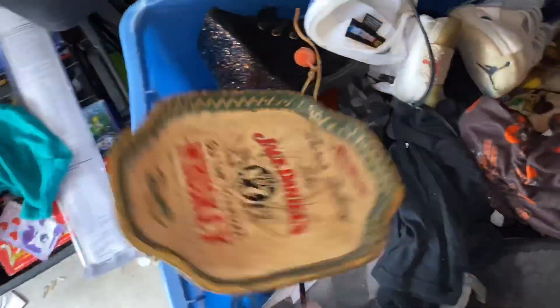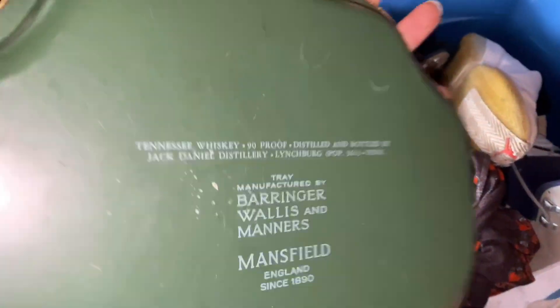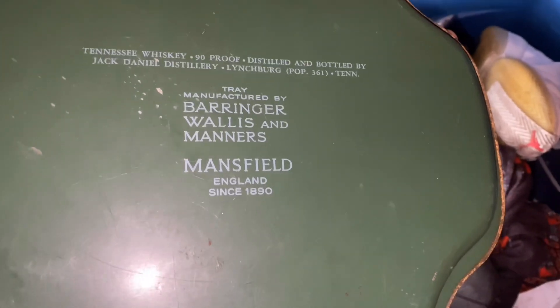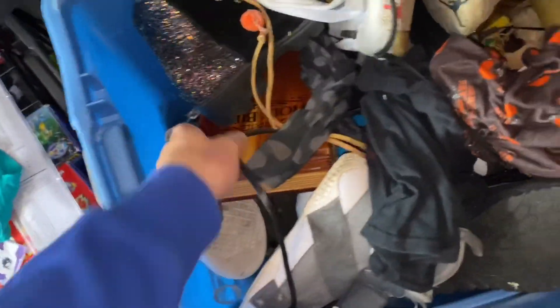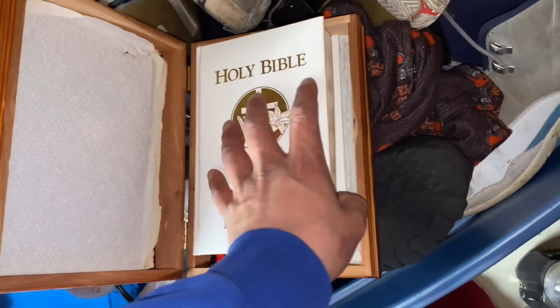We got to see the Sea World shirt — look at that Jack Daniels. When you see trays like this, you always want to look for dates and significance. This tray was manufactured by Barringer Willis and Manners, Mansfield, England. That's a tight tray — a good auction item. We might have a pop-up today at one, zero promotion again of course. We're gonna have a blast with it. Whoa — a Bible! You always want to check your Bibles too, guys.